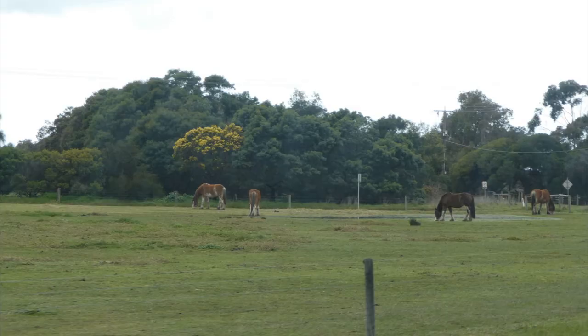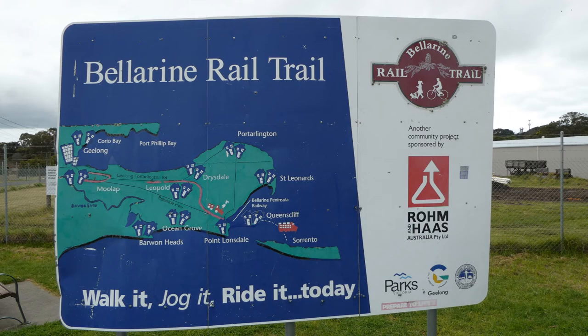We saw many animals in the changing scenery on the return journey. Three hours later we were back at Drysdale station car park.